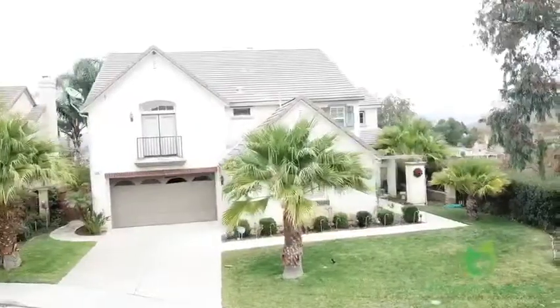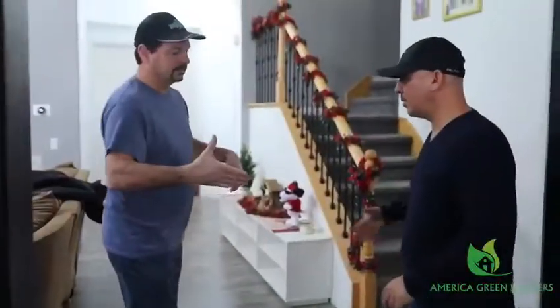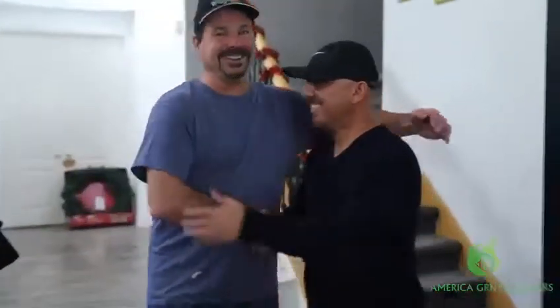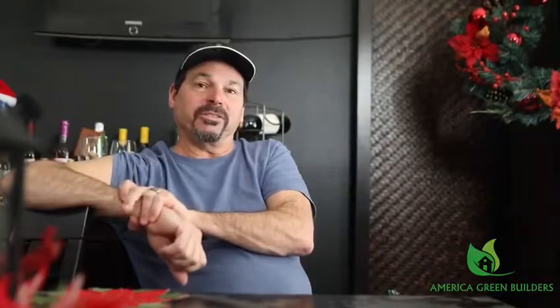Mike was responsive — he responded right away. He did a great job and was very meticulous and professional. When he left, everything was clean. I would ask him a question and he would respond pretty quickly. He was a nice guy and he was on top of things, so that I appreciated.